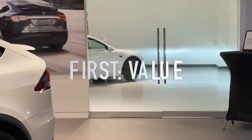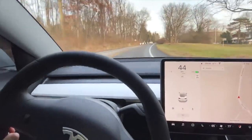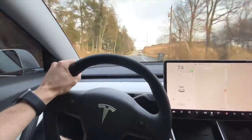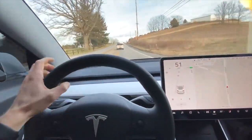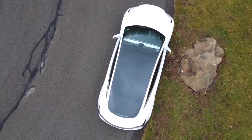The first thing I want to talk about is value — everything packed into this car for the price. The price of this car starts at $56,990 for the Performance variant with pearl white paint and an all-black interior, which really isn't that bad. And if you think that's expensive, let me explain all of the features that you get with this car. There are a lot of them, so I'm just going to start rattling them off.